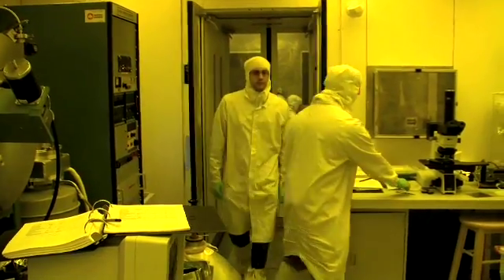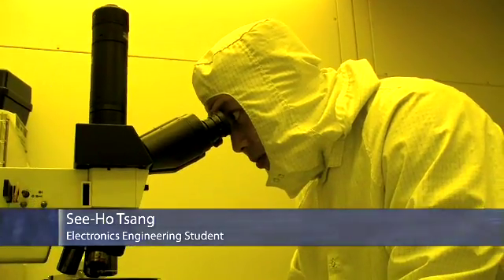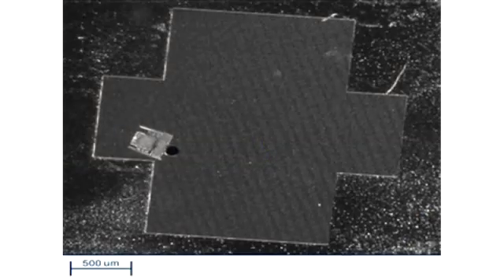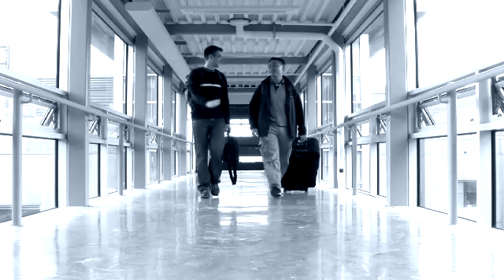If you look at science fiction, they always talk about these micro robots going into your bloodstream, curing cancer, but no one has actually developed them to a state where you can actually move this little tiny robot. For the first time this year, we were actually able to do that.